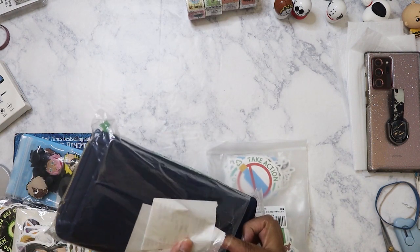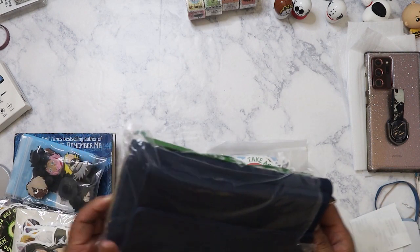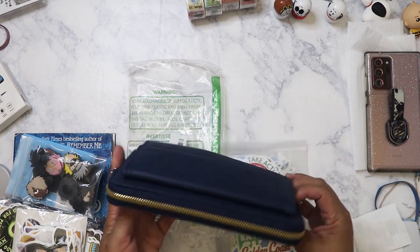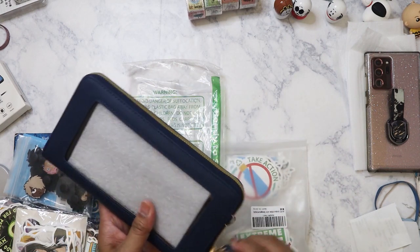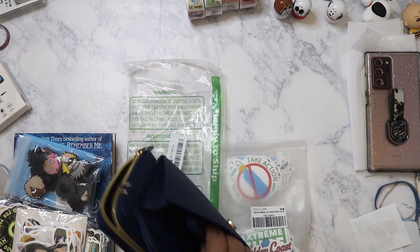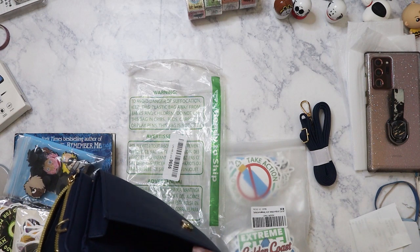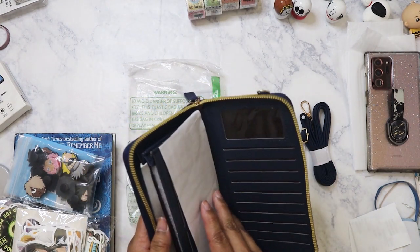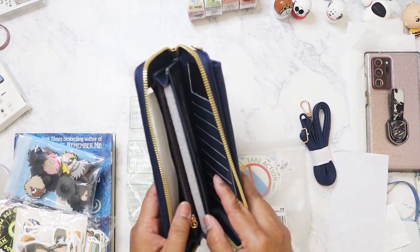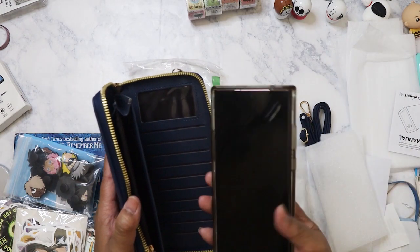One of the things I left behind was this little purse. I was surprised to see it was still there — I thought somebody was going to get it. It's a wallet-style purse, pretty big. It does come with a strap. You have all these card slots, though I don't have that many cards. It would be good for travel.